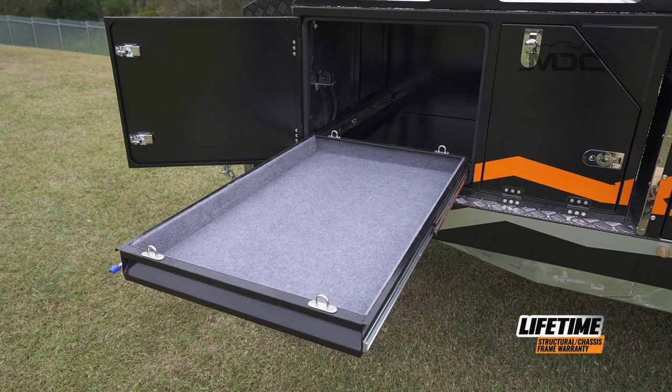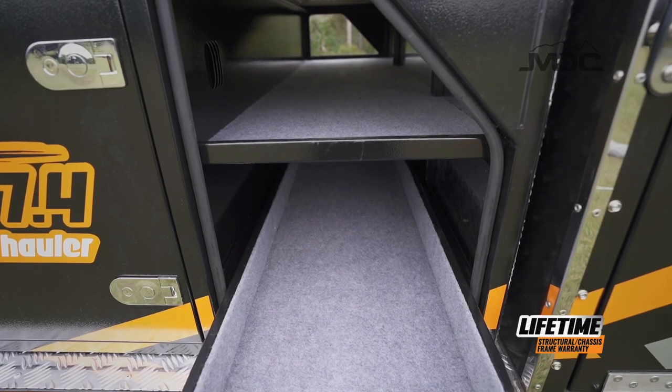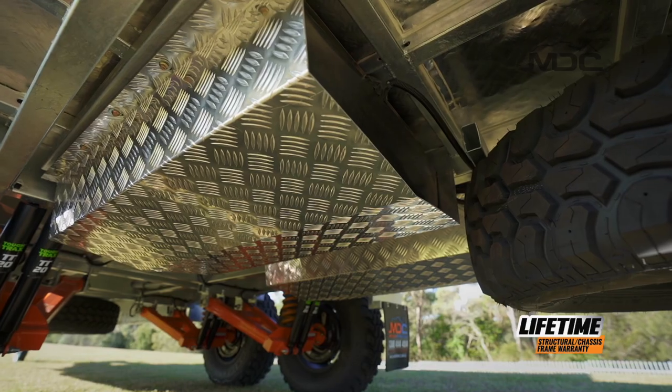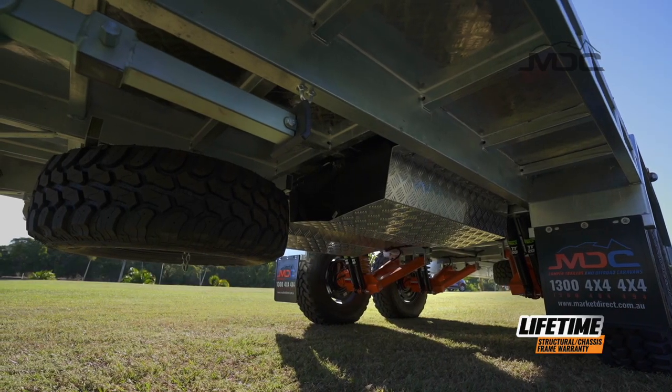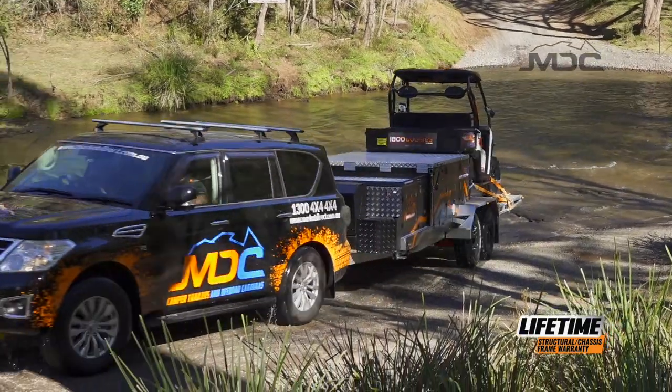Up front there's slide storage for your portable fridge and additional storage for food or camping equipment. Underneath there's ample water storage, making this a very capable off-grid camper.